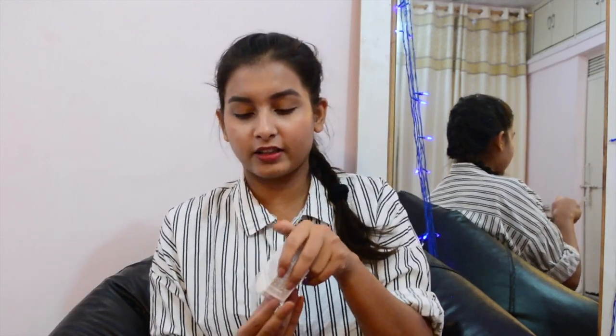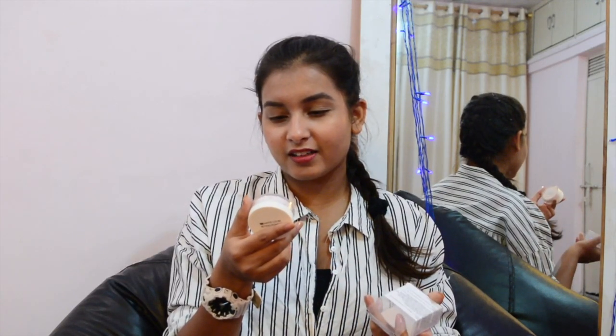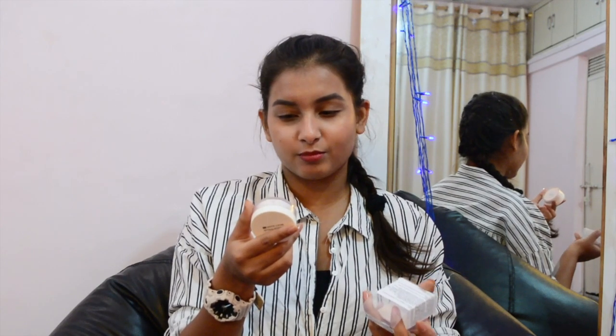Next up I got this 1-plus-1 matte loose setting powder. I haven't used a setting powder before and it was really reasonable — just 190 rupees. I really like the packaging; it has a matte finish to it. I got it in shade 02 nude, which I only just found out because yesterday night the store was about to close and I just grabbed it and went to the cash counter. So I didn't pay attention to the shade, but let's see if it works out.